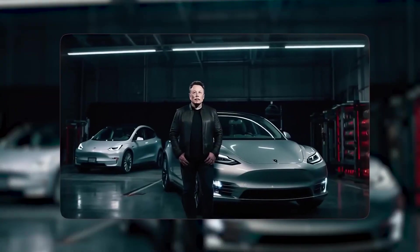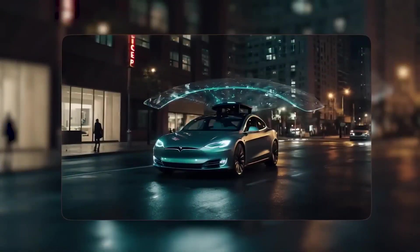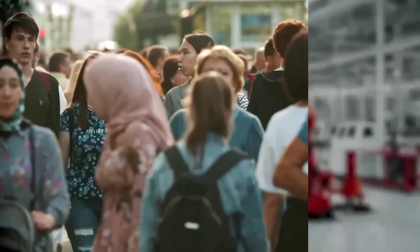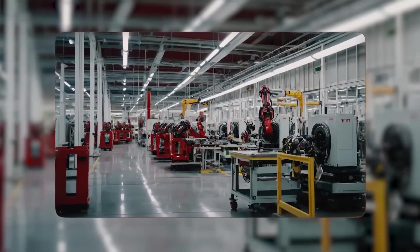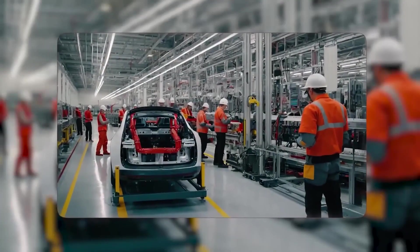The story isn't that Tesla made the fastest sedan. It's that they took a fragile edge case — spinning a rotor at aircraft-like speeds — and made it a product you can order online. They solved the physics, industrialized the process, and linked it to a factory and software system that keeps improving. If this is what the middle of the movie looks like, what does the ending look like?